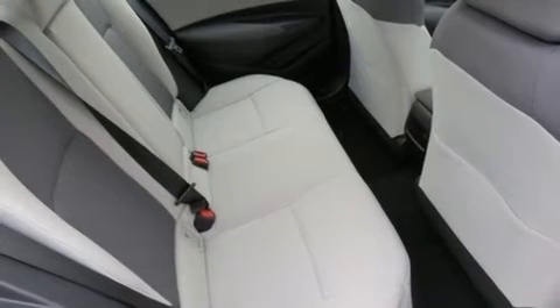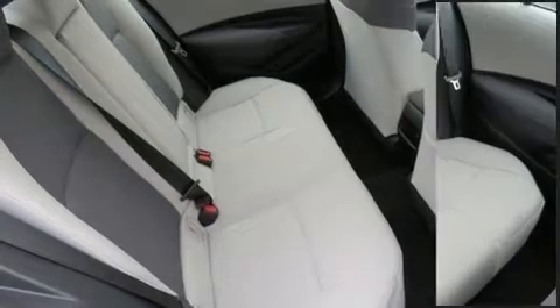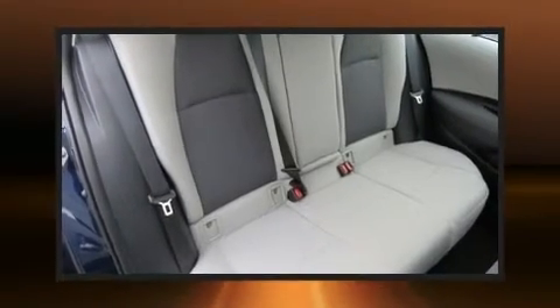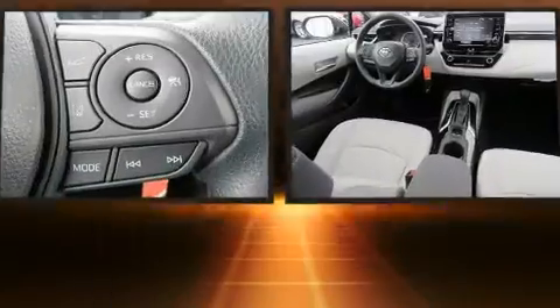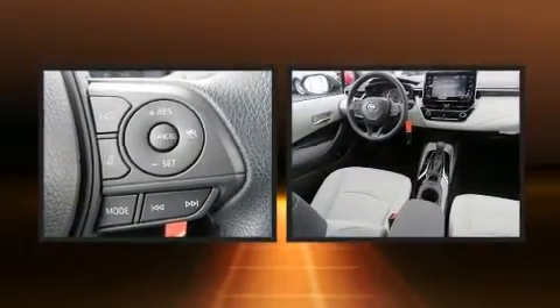Toyota also prioritized safety and security by including front and side impact airbags, traction control, a panic alarm, an emergency communication system, and four-wheel disc brakes with ABS.